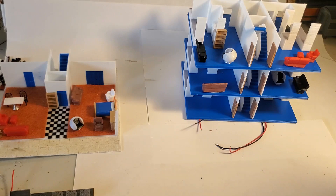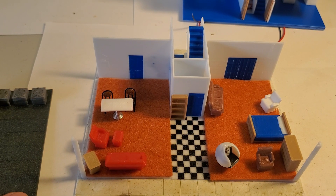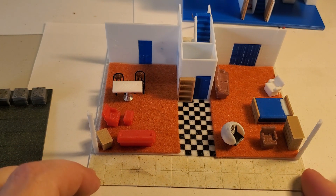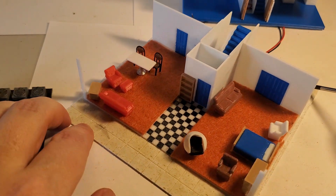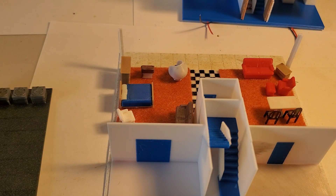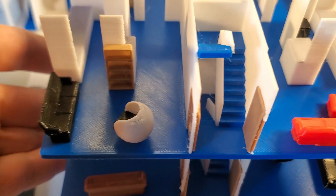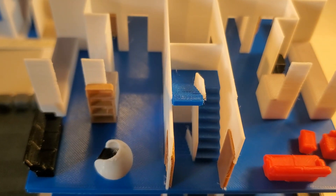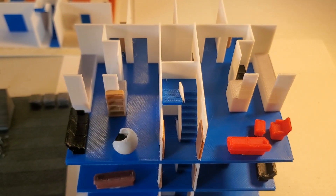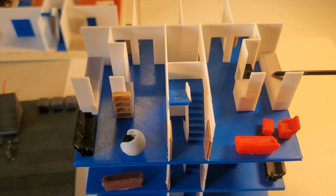The fifth thing to print is the first floor. That consists of the front sidewalk, all these walls, the back stairs, and it prints in several files for different colors — the door, the stairs, and the walls are all different colors. The next three parts you need to print are each of the residential floors, which are all exactly the same. They print in multiple colors as well: the doors, the floor, the walls, and the kitchen countertops are different colors. You need to print three of those, one for each floor.